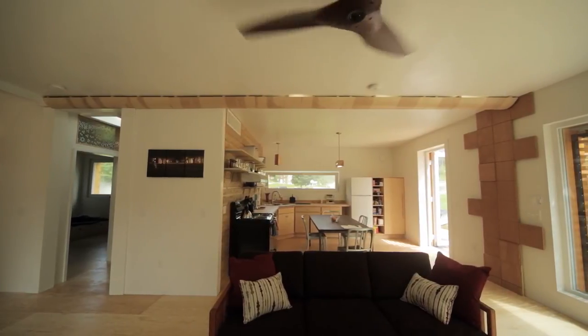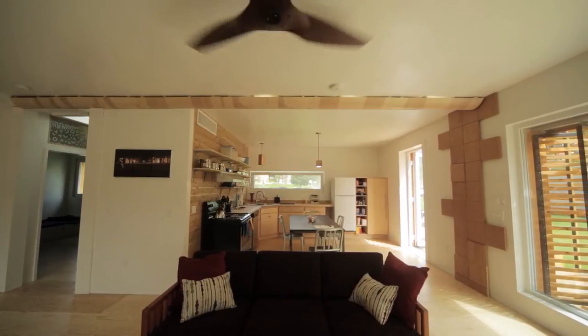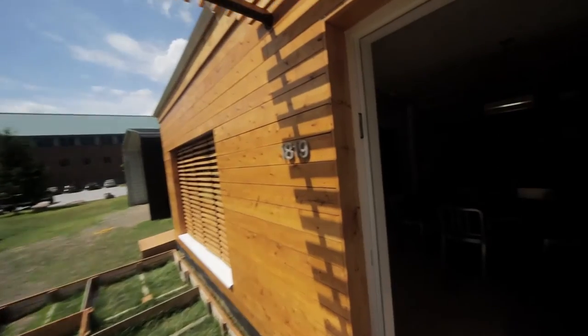We made the solar-powered home affordable for households earning 20% less than the average Vermont median income. This is accessible, this is here, this is now.